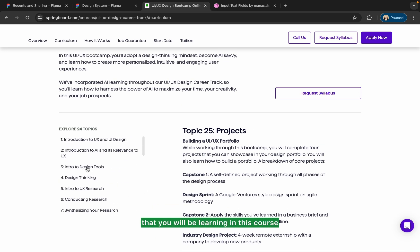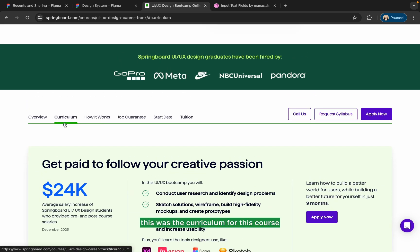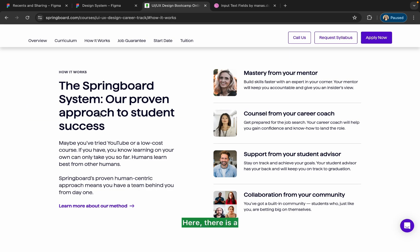Those are all the topics you will be learning in this course — that was the curriculum. You can also see how the program works: you can build skills faster with an expert guiding you on video calls, get counsel from a career coach on how to move forward, receive support from a student advisor, and collaborate with a design community of different designers to help launch your career.